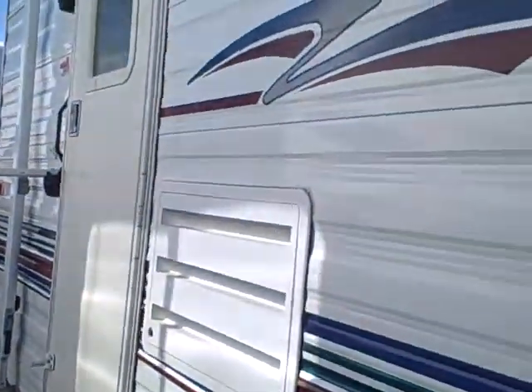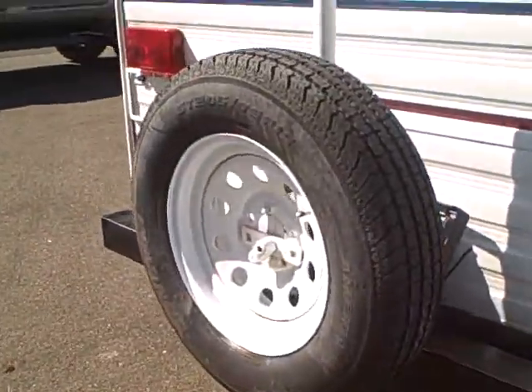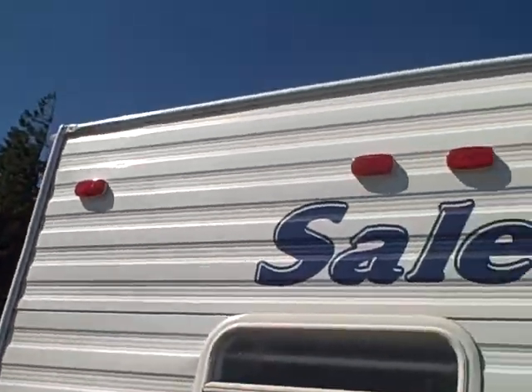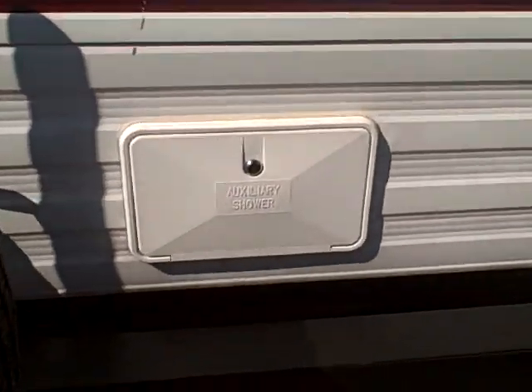Those are the kind we like because they don't leak. There are several storage compartments and stabilizer jacks. Looking inside the storage compartments, clean as a whistle — no signs of water leaking or staining. Even the graphics are in incredibly good condition for the year. Around the back, it's got the rear bumper, spare tire, crowned roof to keep rainwater running off, and an outside shower.